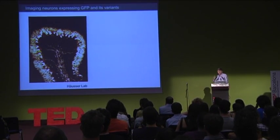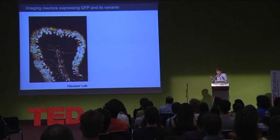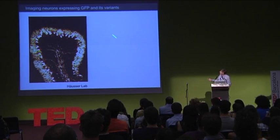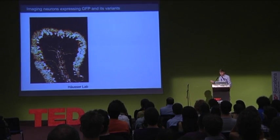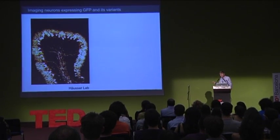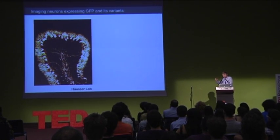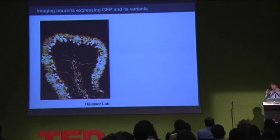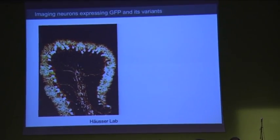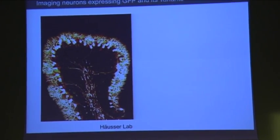Moreover, you can now use this approach to look at the structure of neural circuits. For example, here's GFP expressed in a specific set of cells in the cerebellar cortex, the Purkinje cells. The advantage of this is that it essentially labels and allows you to look at the fine structure of cells within the incredibly dense forest of neurons in intact neural circuits.